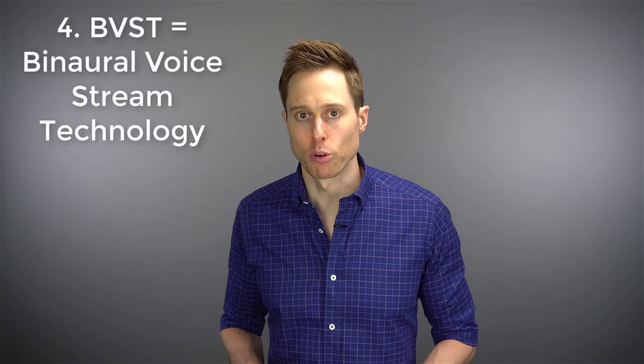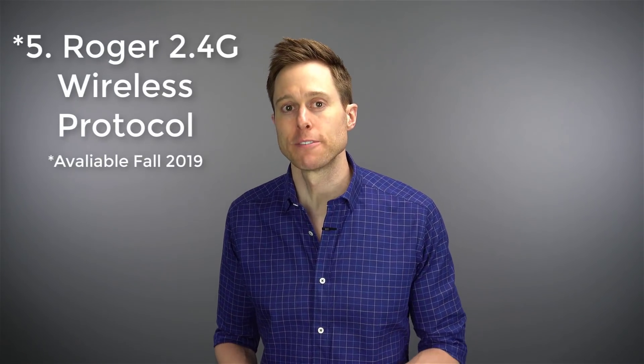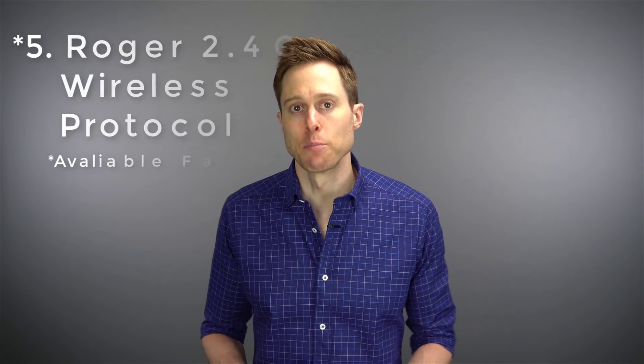Fourth, you have the BVST protocol, which stands for Binaural Voice Stream Technology. This is what allows your hearing aids to communicate back and forth with each other and gives rise to features like stereo zoom, which helps you hear up to 60% better in a background noise situation. Fifth is the Roger 2.4G wireless protocol, which will be made available in the fall of 2019. The Marvel hearing aids already have this inside of them, but it needs to be activated by a firmware update later in the year.